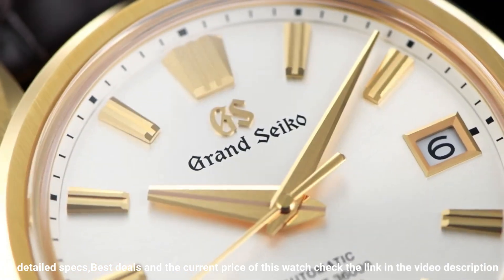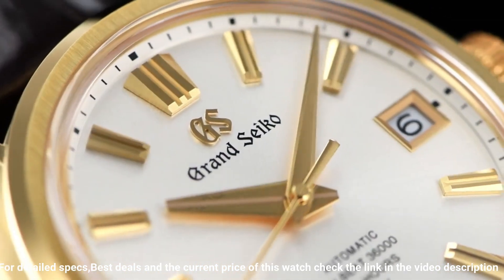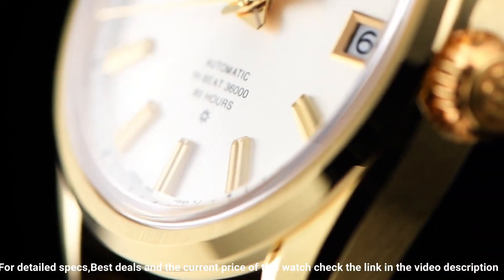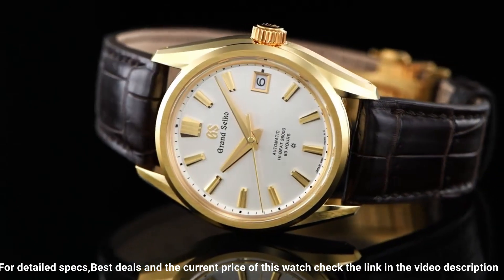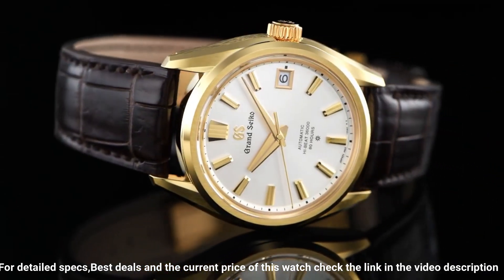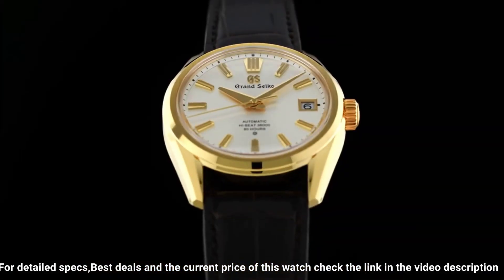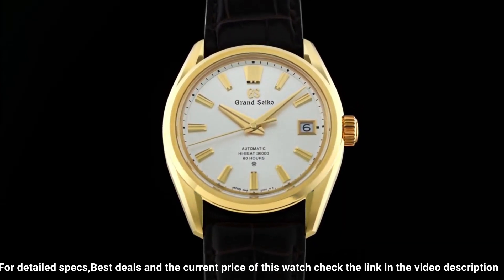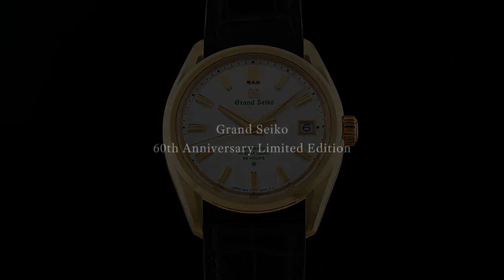Movement type: automatic with manual winding. Accuracy: +5 to -3 seconds per day when static, +8 to -1 seconds per day in normal usage. Water resistance 10 bar. Magnetic resistance equipped. Features: case back with lion emblem, date display, limited edition on case back, screw case back, see-through case back, serial number engraved on case back.